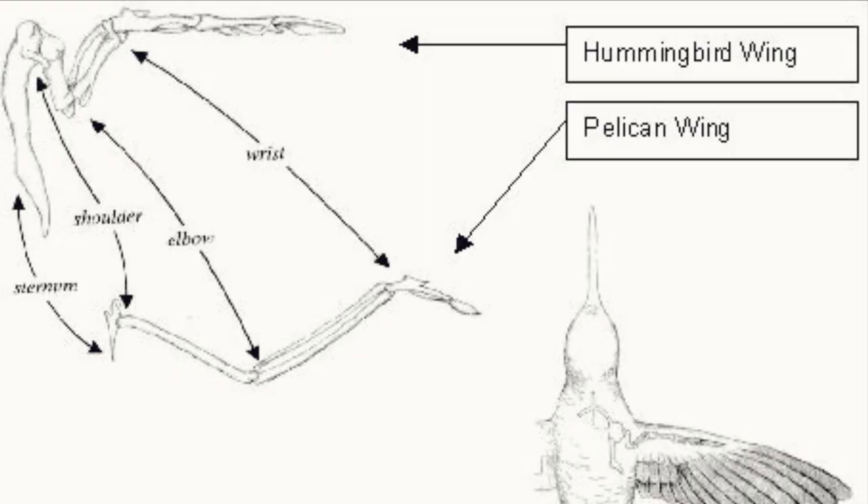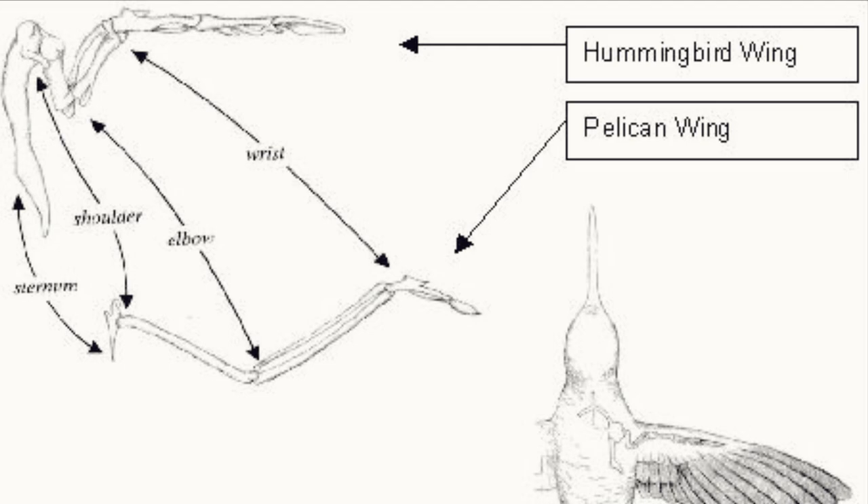The reason the hummingbird is able to do this is because of its anatomy. If you look at the wings of a hummingbird, they differ from most other birds. Most birds have wings where a large part of the bones look like arms, with a small tip at the end that is considered the hand. But for the hummingbird, the hand is elongated — there's a shorter arm length but a longer hand bone structure. That's why the hummingbird can flap its wings differently.